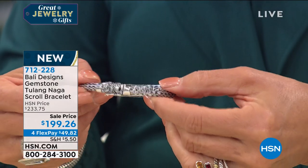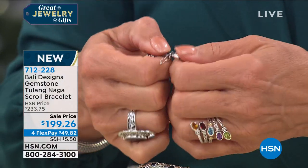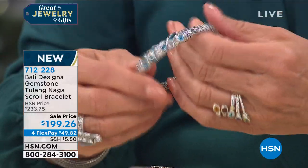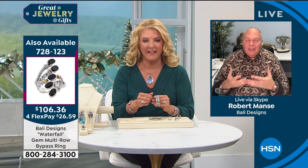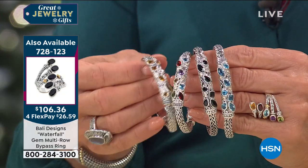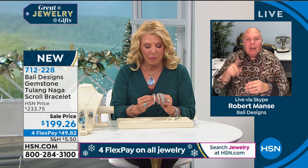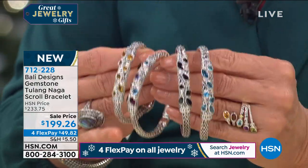I was in Bali for 15 days and didn't meet one person who was rude or unkind. They're so talented beyond any of my expectations. I fell in love with the artisans, their families, their stories, their rich culture. Bali Designs has been on HSN for over 12 years — Suzanne helped me launch this brand in 2008. By the way, that fourth bracelet is black spinel, not garnet.